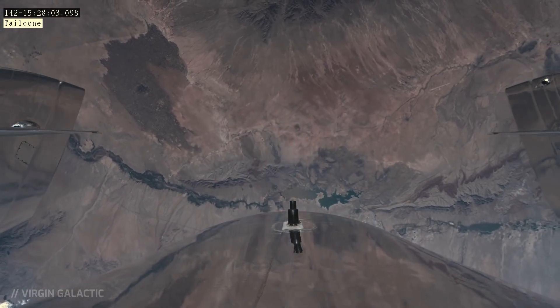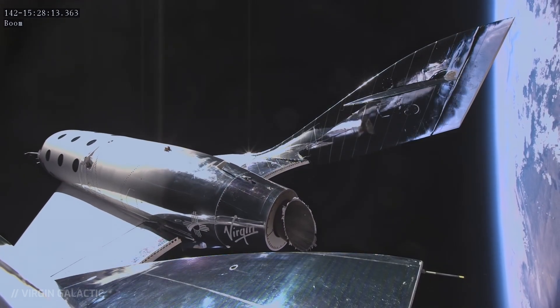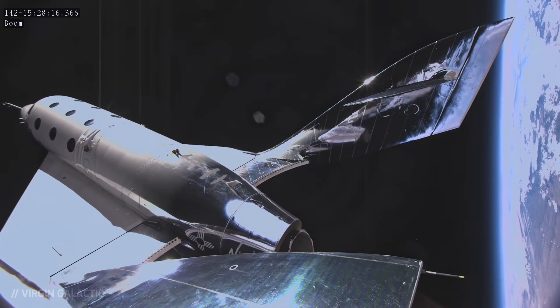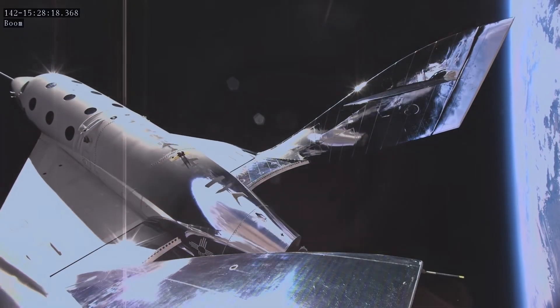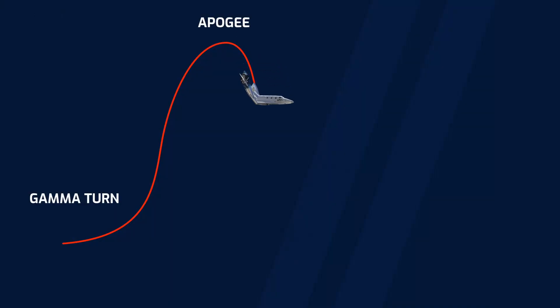At high altitude, before re-entry, the entire rear section of the craft rotates forward to increase drag — this is called the Feathered Position. In this configuration, the plane falls back to Earth, while the occupants get to enjoy a zero-g environment, meaning that they experience weightlessness.